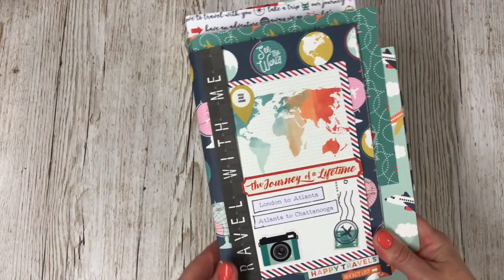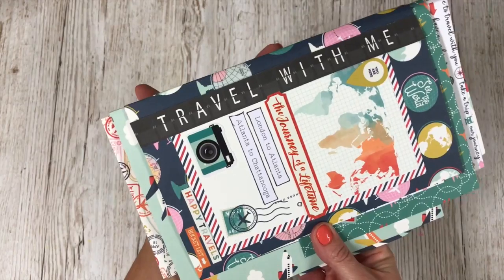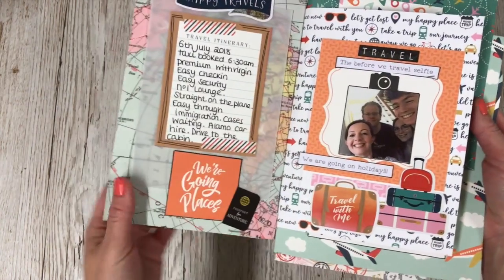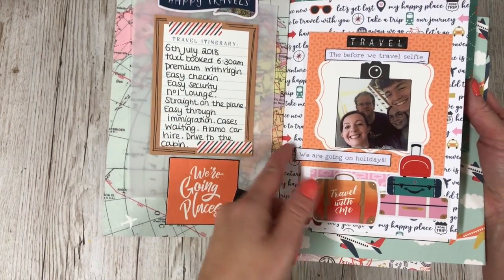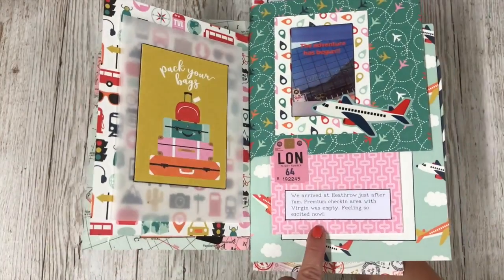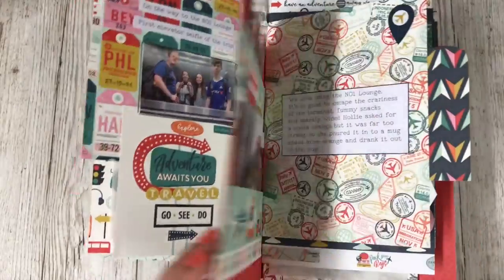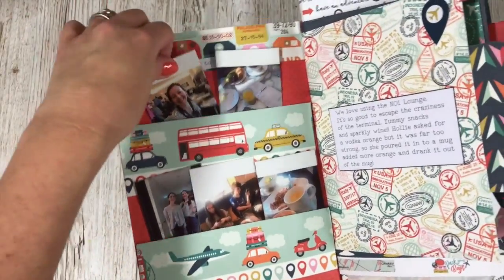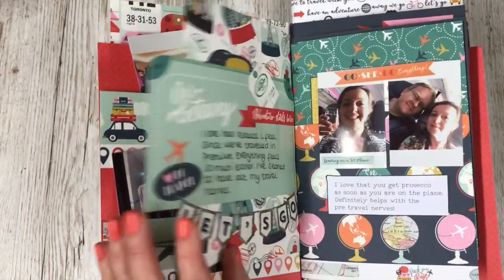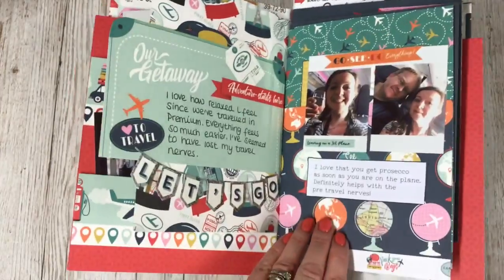Now I've got the finished mini book to share with you. I've been busy sticking in all the journaling and adding a few extra stickers. So I'm going to give you a little show-around of my 'Travel With Me' mini book. This is the London to Atlanta, Atlanta to Chattanooga part of our travels. I've gone around a few places with a black journal pen — it just helps things stand out so much clearer. As always with my mini books, I love bits that stick out and it just adds so much more interest. I'm really happy with this page with the pockets and the photos — I think that's really sweet.